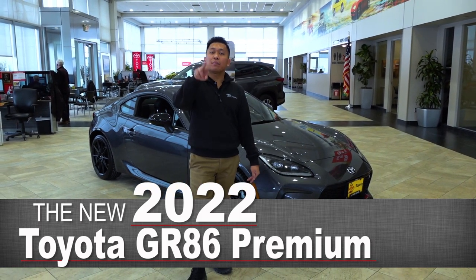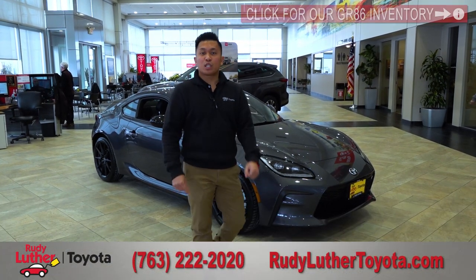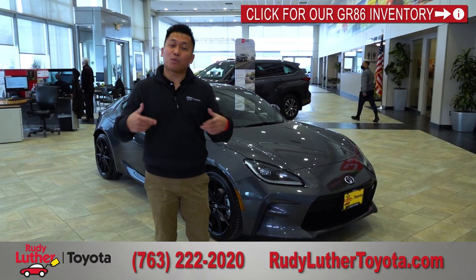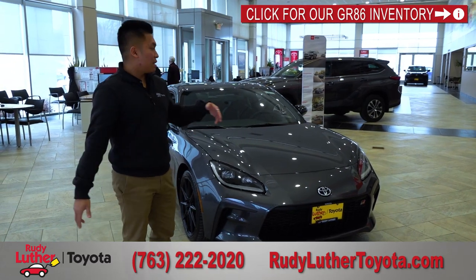This vehicle comes in two trim levels: the GR86 Standard and the GR86 Premium. Spring is around the corner, and if you're looking for something to drive fast in the warmer months — sun in your face, wind in your hair — come check this guy out.